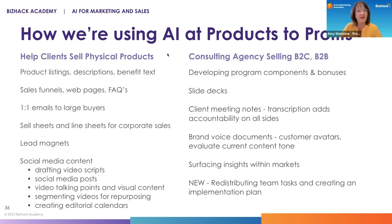Brand voice documents — something I think every brand should have. It's similar to what a custom instruction might be, but way more comprehensive. You can use ChatGPT or some of the more advanced AI tools to evaluate how your current blog posts are sounding. Surfacing insights within your market is a really important piece. And there's a new thing we are in the process of creating — a collaboration that will help with business structures and organization charts to redistribute team tasks and creates an implementation plan.